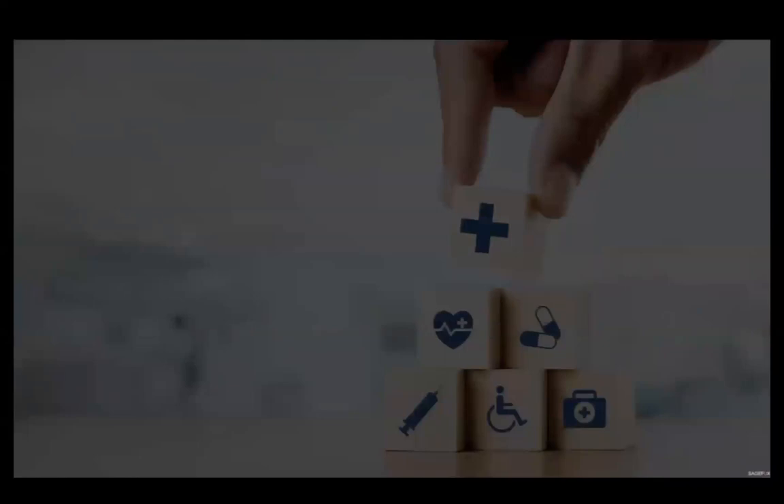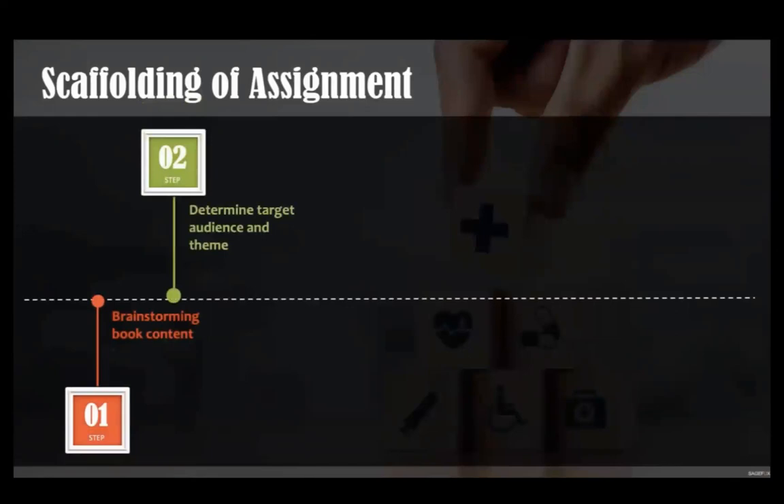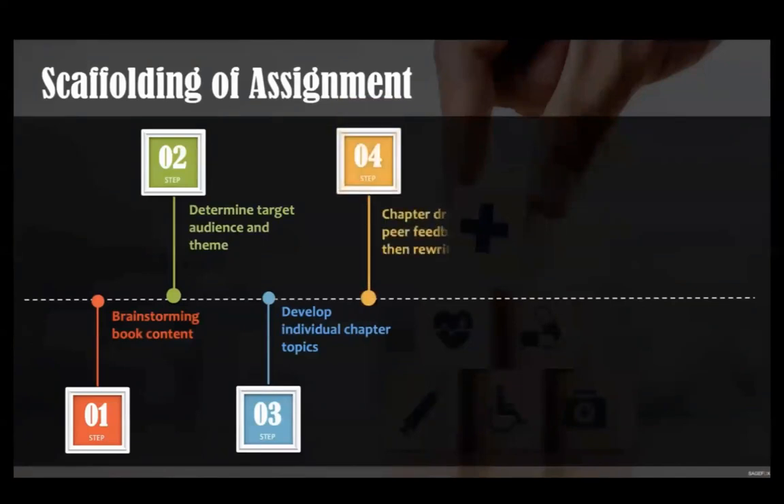Applying strategies from open pedagogy, open textbook writing makes up the bulk of a health science course. It starts in the second week of the semester and continues until finals week. Writing an open textbook is a process that involves six scaffolded steps combining student collaboration and individual work. Students work together in deciding the larger contents and theme of the book, and the target audience, doing elevator pitches on potential topics to be included. They develop and write individual chapters based on the theme of the book, ultimately submitting three drafts.